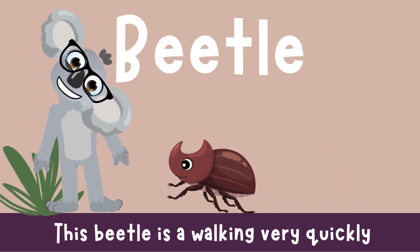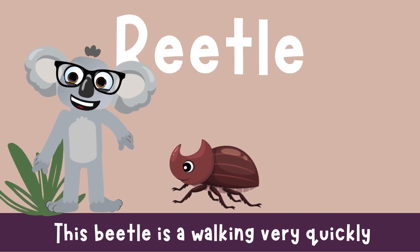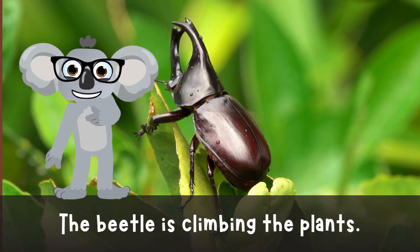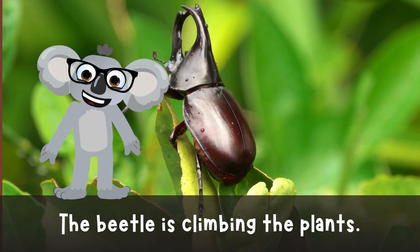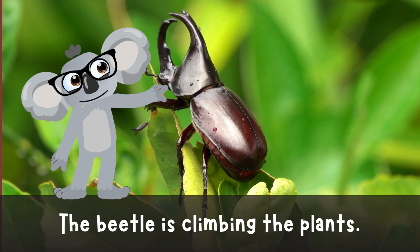Beetle! Zoom! Zoom! Here comes the speedy beetle! With legs as quick as lightning, this little critter dashes around like it's got places to be and bugs to see. The beetle is climbing the play arts. Go, beetle!